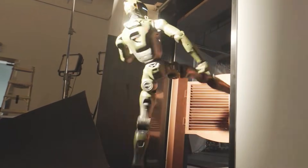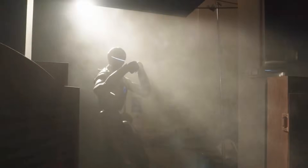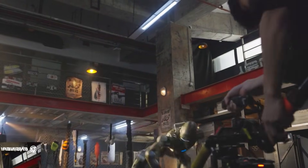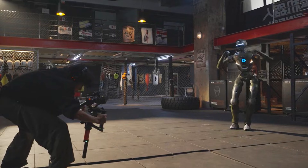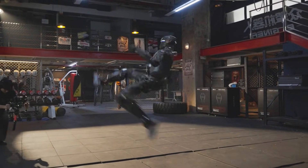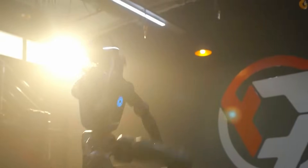Here's the part that stunned everyone. The T-800 isn't just tall — 1.73 meters, just about average human height — but built with proportions that actually make sense for industrial work. No cartoonish limbs, no odd center of gravity. It moves with this strangely natural rhythm, the kind you only get when you've spent years obsessing over gait mechanics. And Engine AI did exactly that — they rebuilt this robot three times before landing on this final design.